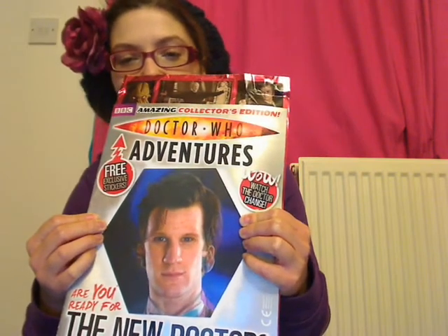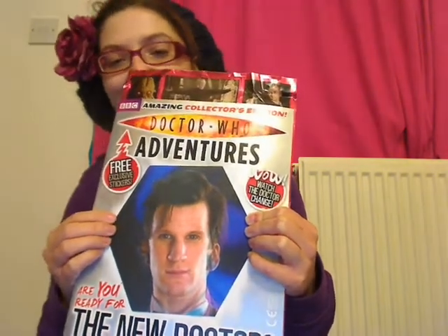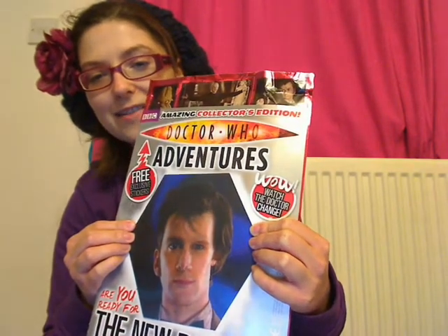It's Matt Smith, there's a bit of Tennant hair. Now it's Matt Smith, yay! Cool! Look, then you can have half-Matt, half-Tennant.